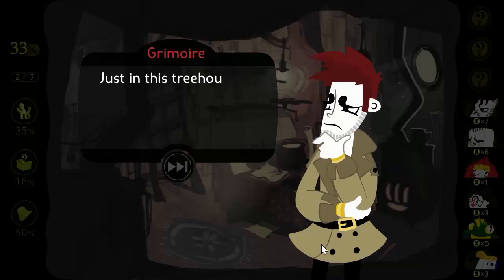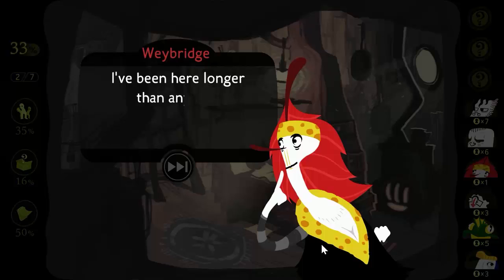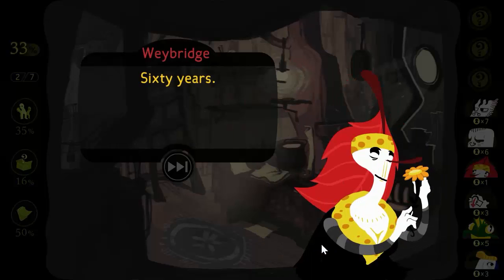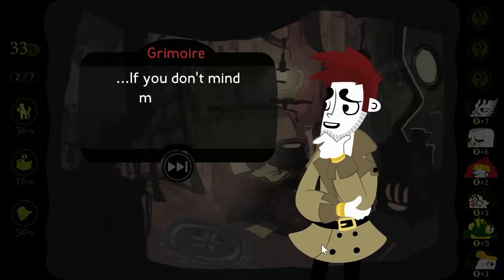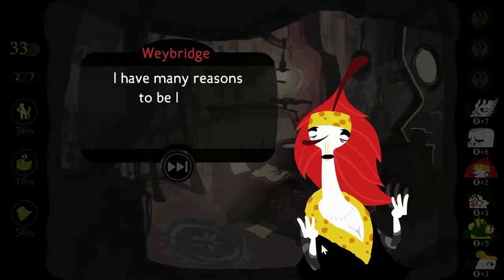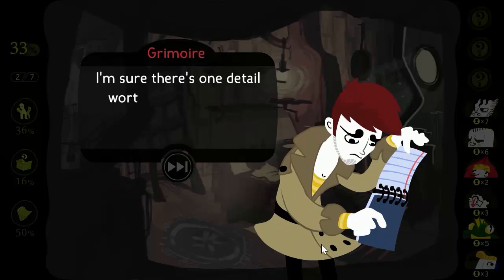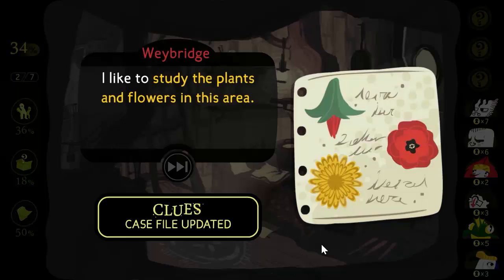How long have you been here? Just in this treehouse? What do you do up here? I've been here longer than anyone — even longer than, well, anyone. I like numbers. Sixty years, something like that. What have you been doing for that time, if you don't mind me asking? I have many reasons to be here, but I won't bore you with all the details. I like to study the plants and flowers in this area. I've learned many things from them.